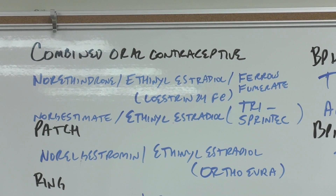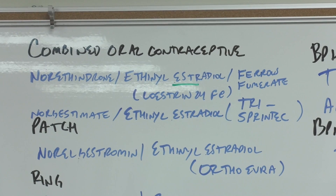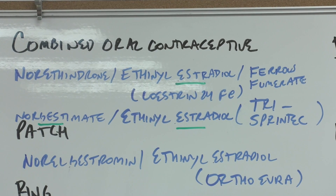Beginning with the combined oral contraceptives — or 'the pill' as most people call it — the 'ESTR-' stem indicates estrogen and '-gest-' indicates a progestin. These get complicated, but the estrogen in all four formulations is ethinyl estradiol. The first is norethindrone plus ethinyl estradiol plus ferrous fumarate, which makes Loestrin 24 Fe — using 'Fe,' the abbreviation from the periodic table for iron. Norgestimate with ethinyl estradiol is Tri-Sprintec, the 'tri' coming from its triphasic dosing.